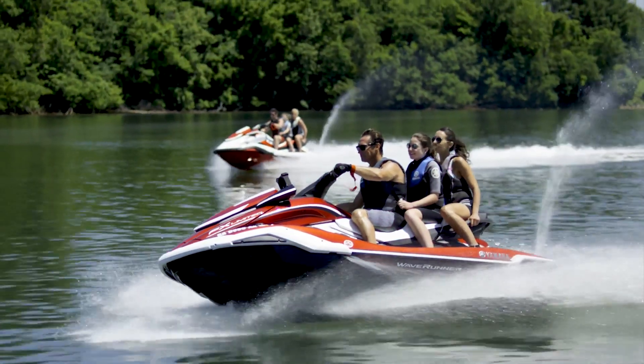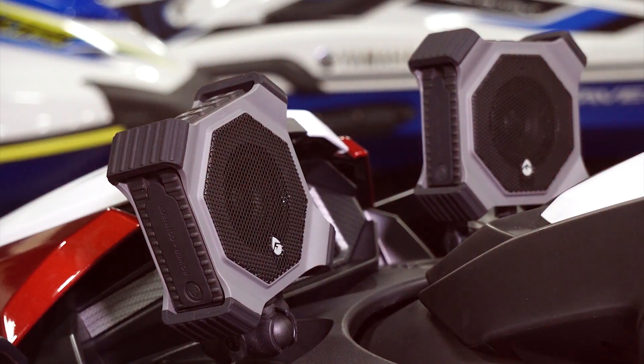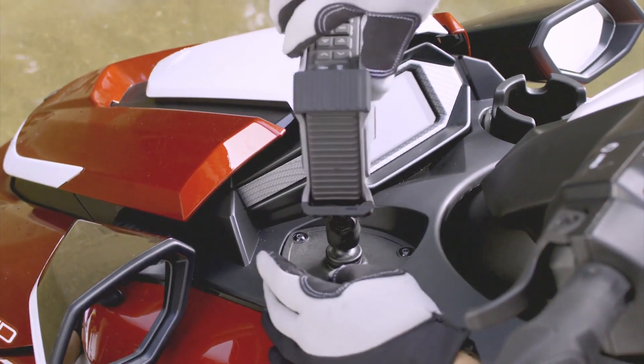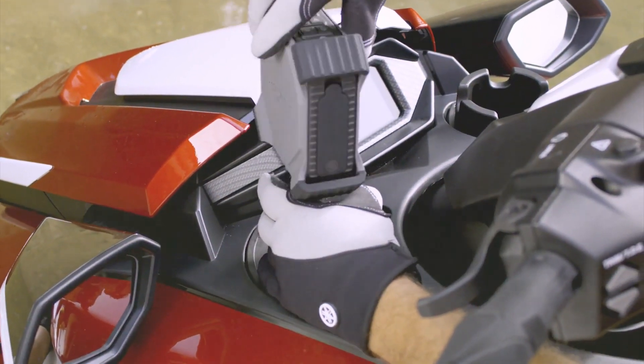The Yamaha FX audio system comes with two of the larger FX EcoXGear speakers, the RAM mount attachment system, and a multi-mount base that integrates with the new 2019 Yamaha FX.